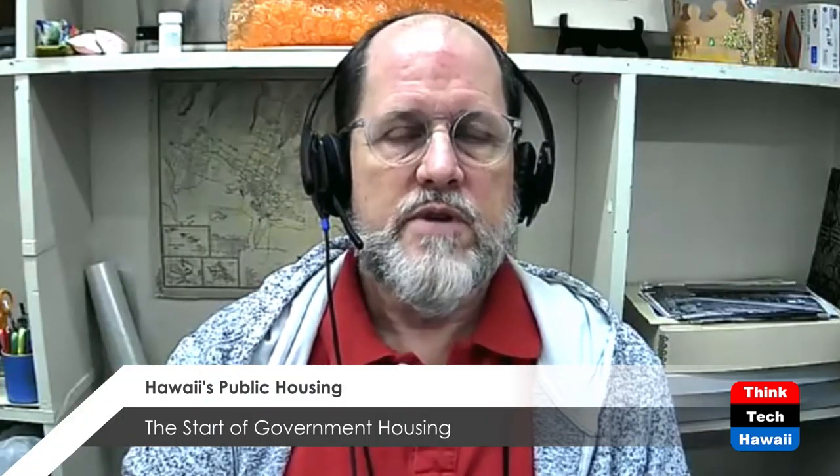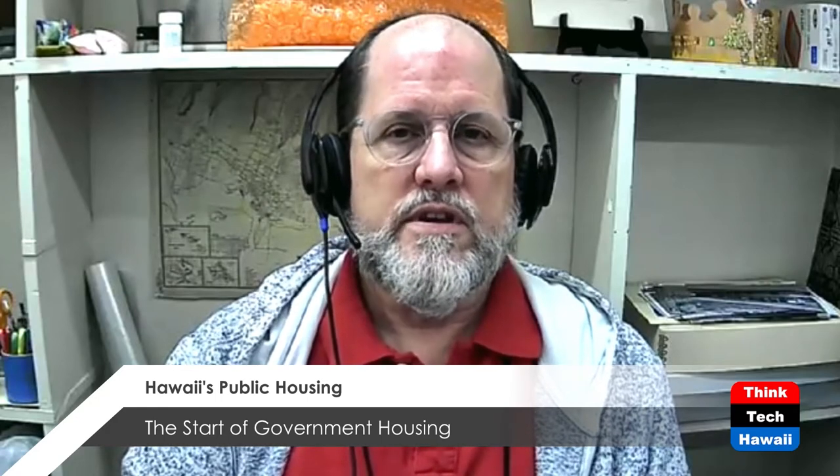Hello everybody and welcome to Humane Architecture here on ThinkTech Hawaii. I'm your host for today, DeSoto Brown, the Bishop Museum historian here in Honolulu. Today we're doing something a little different — this is a DOCOMOMO Hawaii show, talking about mid-century architecture of the 20th century. DOCOMOMO is an international organization that works to preserve architectural heritage from the mid-20th century. We're going to discuss low-income, government-subsidized housing and its early history here in the city of Honolulu.